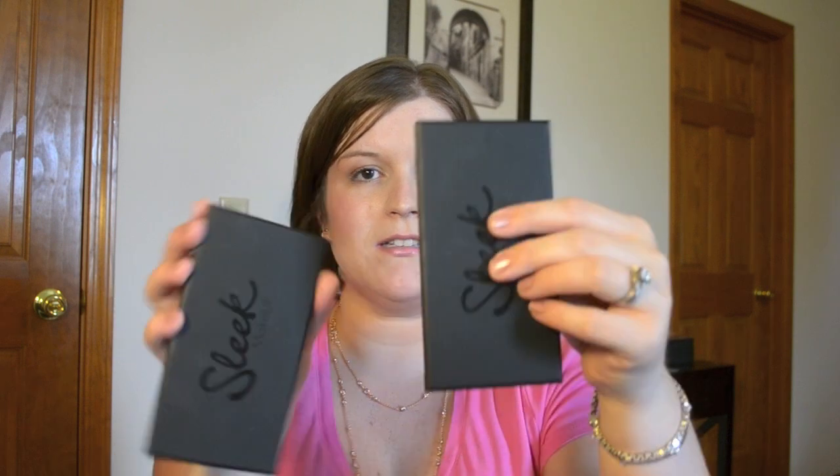First off, the eyeshadow palettes. She brought me the Storm palette, number 578, and the Oh So Special palette, number 658. I believe she got these at Superdrug in the UK and the price is around £7.99 or £9.99, so it's a pretty decent price. There are a ton of dupes in these for Urban Decay shadows I would use every day. The packaging reminds me a lot of NARS. They have all the information on the back so when you get rid of the packaging you can still figure out what you have.